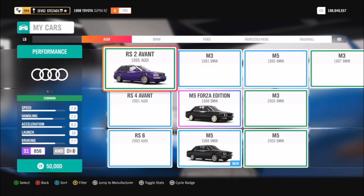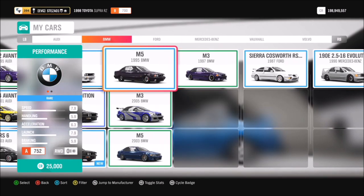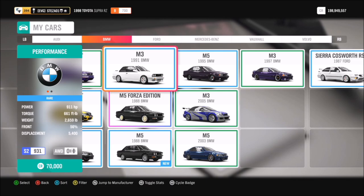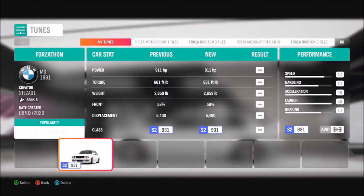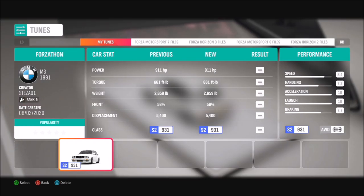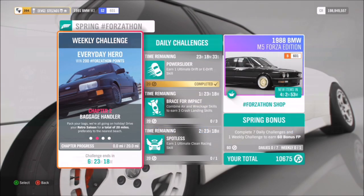You want to go to your garage and search for retro saloons — there are a few of them, mainly old school. The one I went for was a 1991 BMW M3, and I tuned that up to hit 911 brake horsepower. You can search this tune, it's called Forzathon, and the reason it's four-wheel drive — I'll show you in a minute.